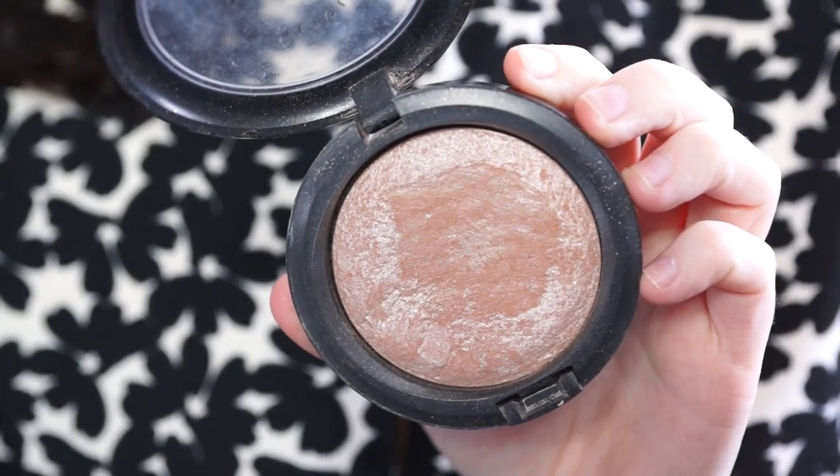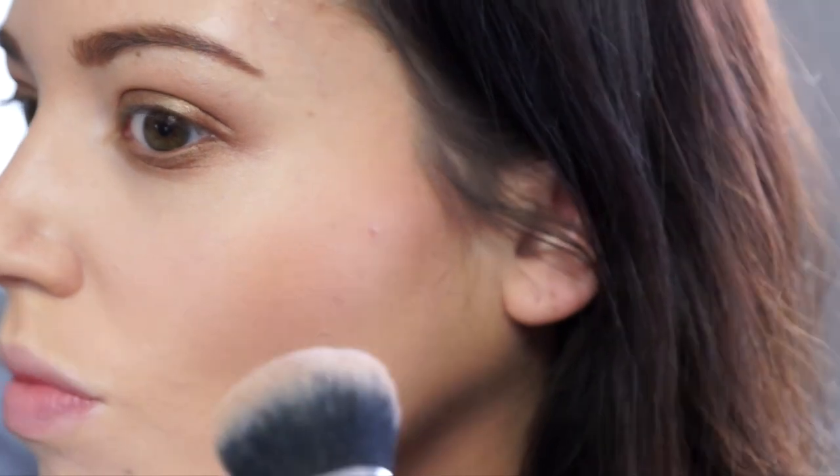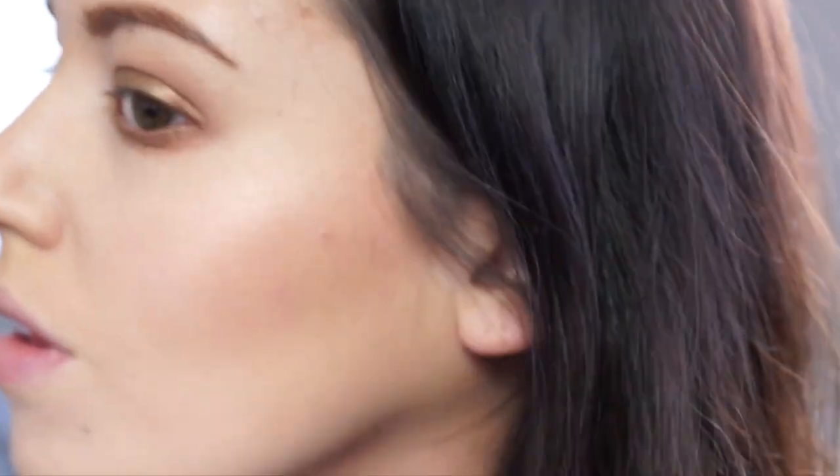For highlighter, there is one product that everybody raves about and it's MAC's Soft and Gentle. This is a powder highlighter and you just pop it on the tops of your cheekbones and anywhere that you want to be highlighted, and it adds the most gorgeous sheen and glow but it looks quite natural at the same time. It's not like 'whoa, look at all that highlighter' — it is quite natural, but very intense at the same time, which is a juxtaposition.